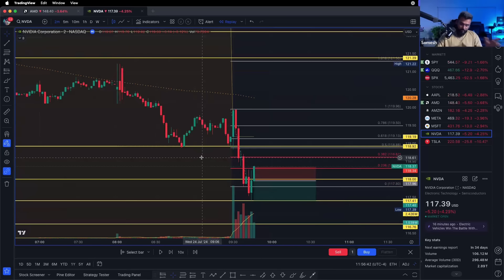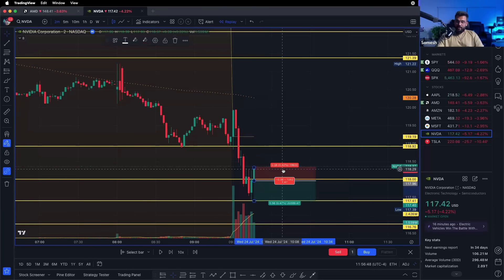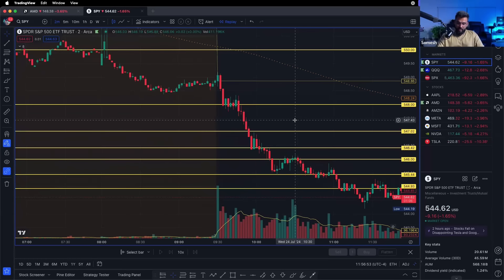My loss got triggered, I got out — no problem, no stress. Now the second trade of the day was on SPY. We're back to the 2-minute chart because it was right at market open, and the second trade of the day also came from the 2-minute chart.